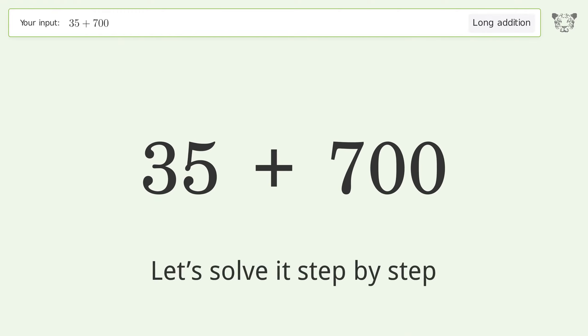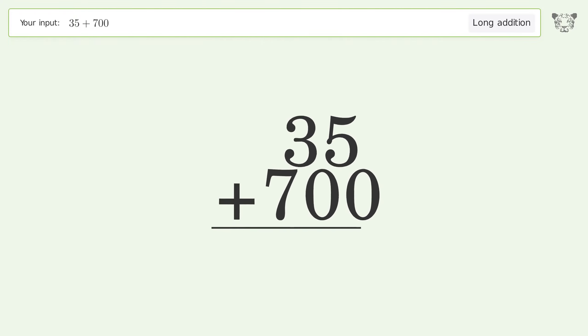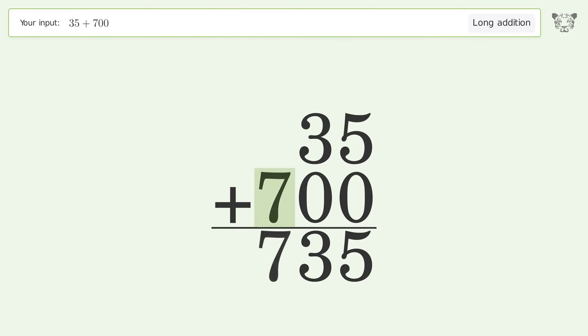Let's solve it step by step. Rewrite the numbers from top to bottom, aligned by their place values. Add up the digits in each column from right to left: 5 plus 0 equals 5, 3 plus 0 equals 3. Write 7 in the hundreds place, and so the final result is 735.